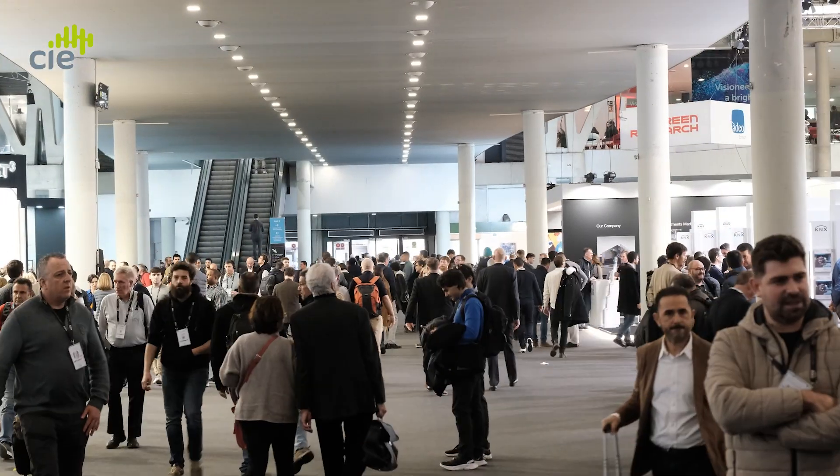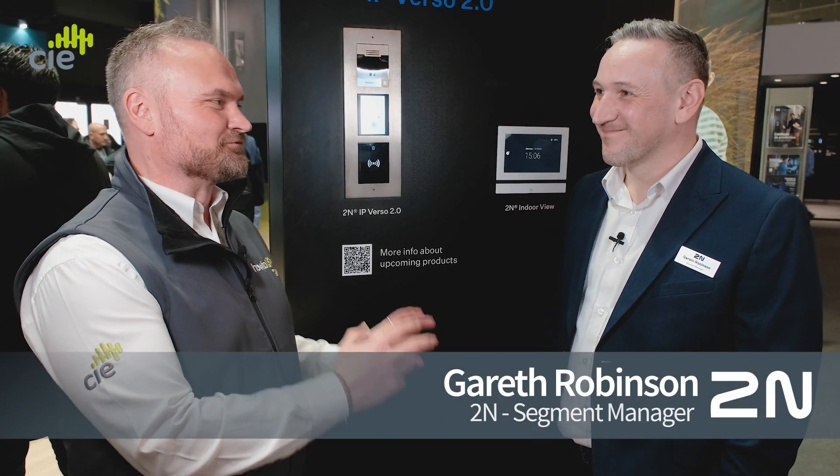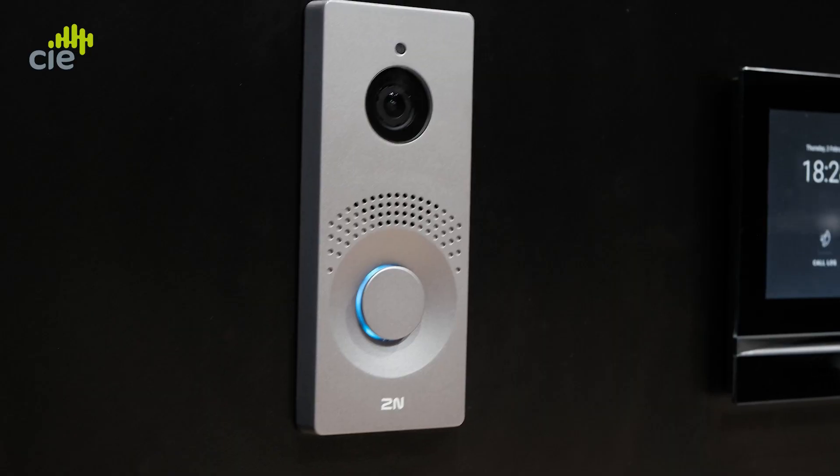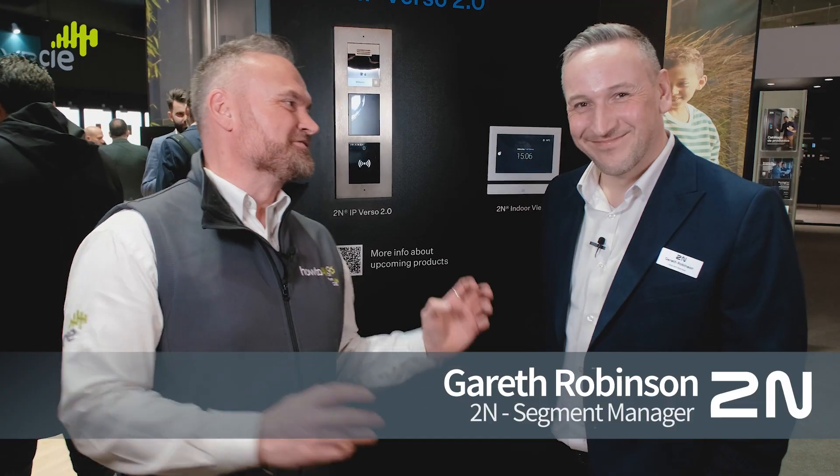Welcome back to CIEgroup.com. We're over at ISE in Barcelona 2023 on the 2N stand, joined again by Gareth Robinson. If you want to talk about 2N products, the man who's got all the latest information is Gareth. Thanks for joining us again. Thanks for having me.